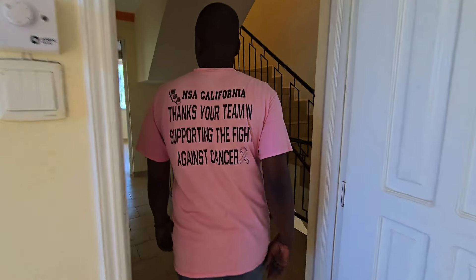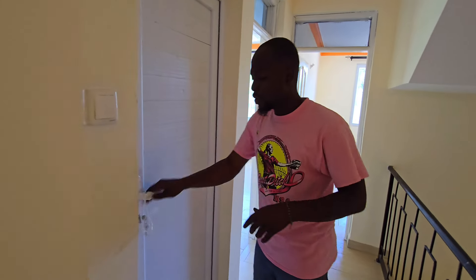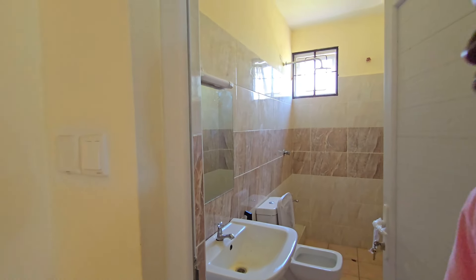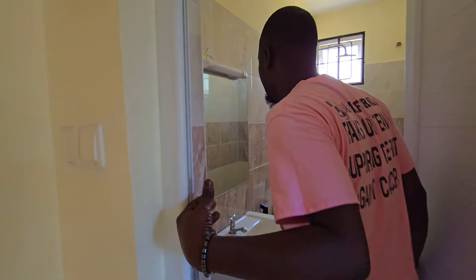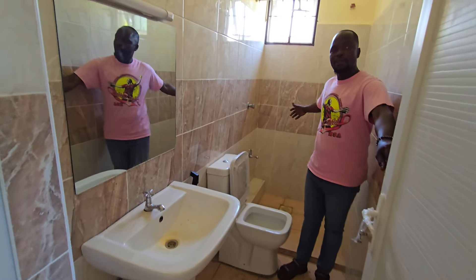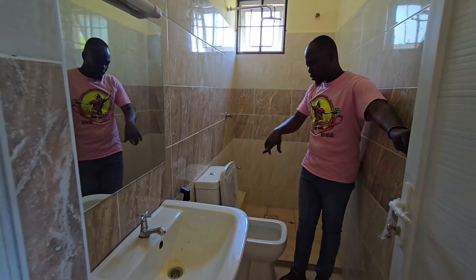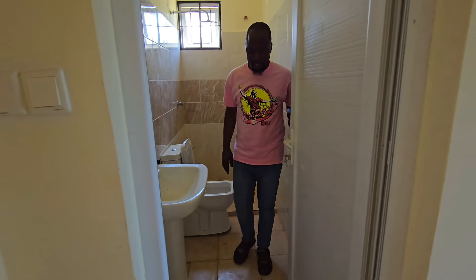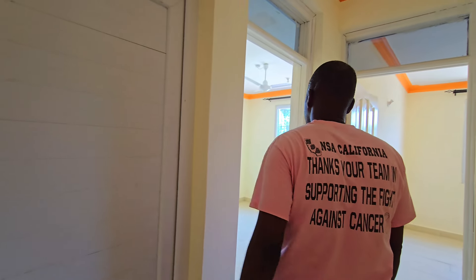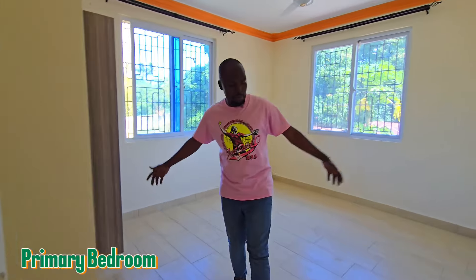Before we get to the second bedroom, there's this washroom here that is shared by two bedrooms — the primary and secondary bedrooms. It's very special — we have a shower, toilet, and sink. This bathroom serves both rooms.